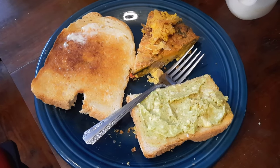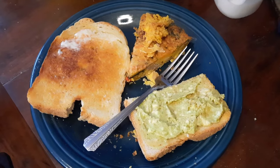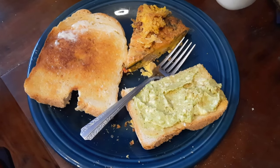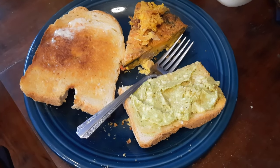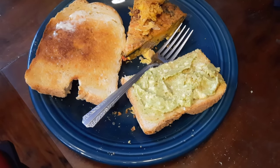Breakfast today we are trying something a little different — we're still finishing up the quiche, but we're also trying avocado on toast. Never had that before, but since we have the avocados and Alex wants to give it a shot, we're trying it. Hopefully it tastes good.